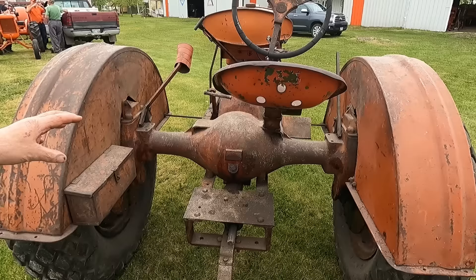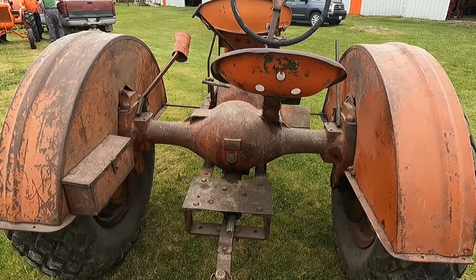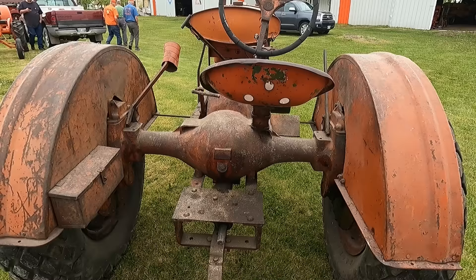Do you know what year they made these? Well, the original Waukesha's, I think were only made one year — was it '33? I think so. Okay, 1933. I think this is a '35 rear end, but the engine was seized on it, so Gilbert thought since this is the oldest one he had, he'd put the Waukesha engine in it.